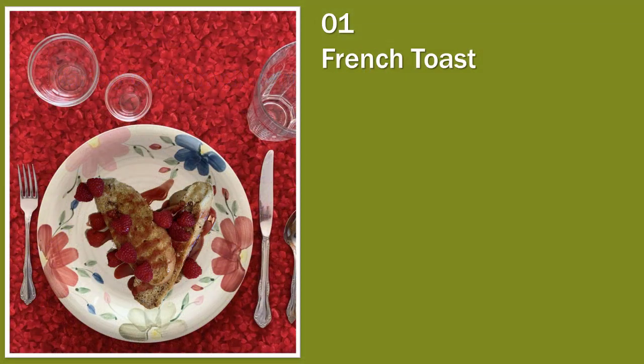Our first breakfast is going to be French toast. French toast is actually a very easy meal to prepare. As you can see plated here, it's really beautiful. You can use a variety of flavors — syrups, whipping cream, fruits, or peanut butter — whatever you want.